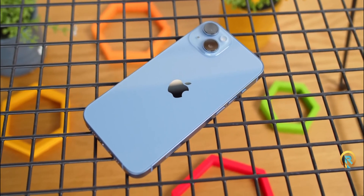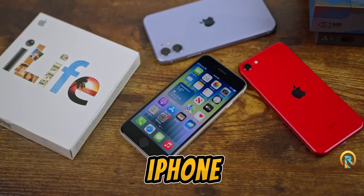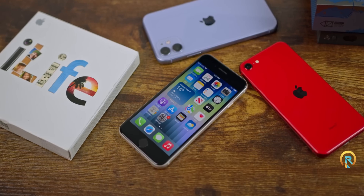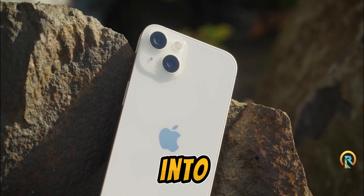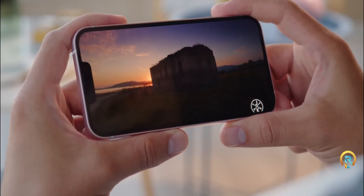Hey everyone! Today we're diving into the rumor around the upcoming iPhone SE 4th generation, a release that's stirring quite the excitement among iPhone enthusiasts. If you're into budget-friendly, high-quality tech, you're going to want to hear this.